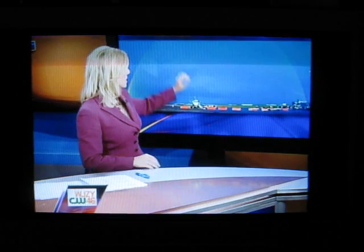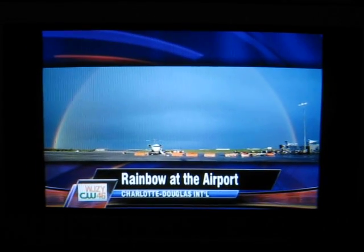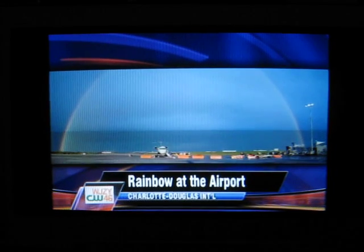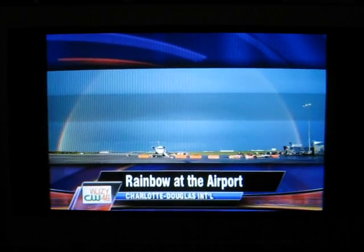It was a picture a viewer sent me today. He took it yesterday of a rainbow over Charlotte Douglas. You see it there — it starts over there and ends there. He took lots and lots of pictures of it on his iPhone, then he spliced all the pictures together to make this one panoramic view.